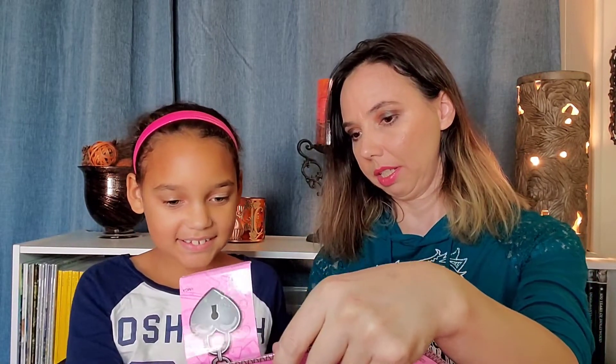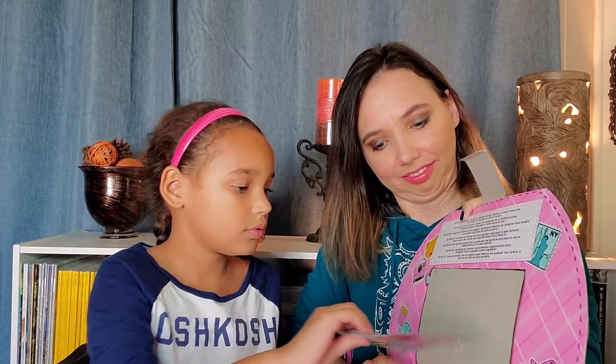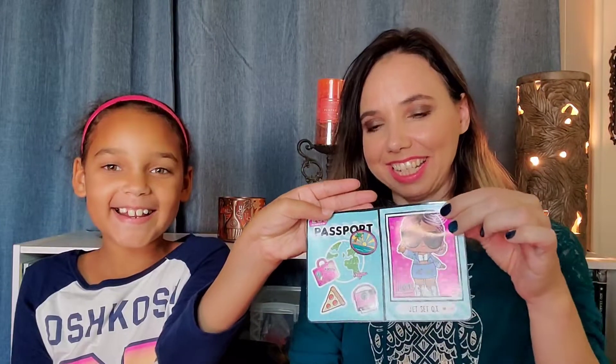Go ahead and see what's inside. Let's show them so we can see. Pull it out. It's a passport! So it looks like when she gets to travel, those are her stickers that she gets to put — wherever she goes, I guess. So it's got passport stickers.